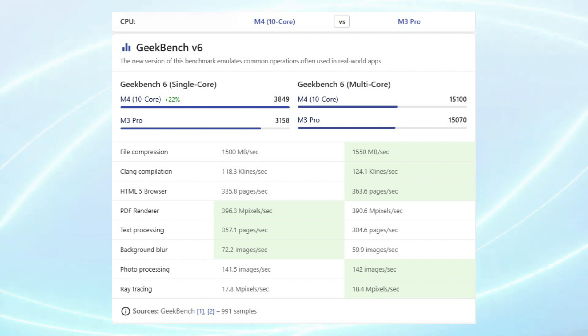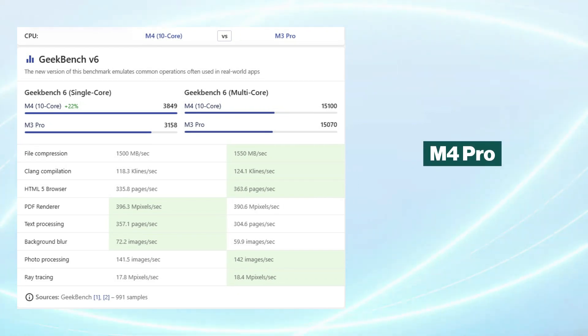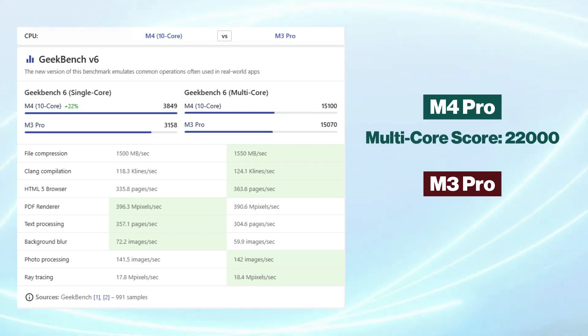The Geekbench 6 results reinforce this performance gap, with the M4 Pro achieving a multi-core score averaging around 22,000, which surpasses the M3 Pro's average of 15,280. This benchmark score is particularly notable, as it puts the M4 Pro's power even above some configurations of the M2 Ultra.